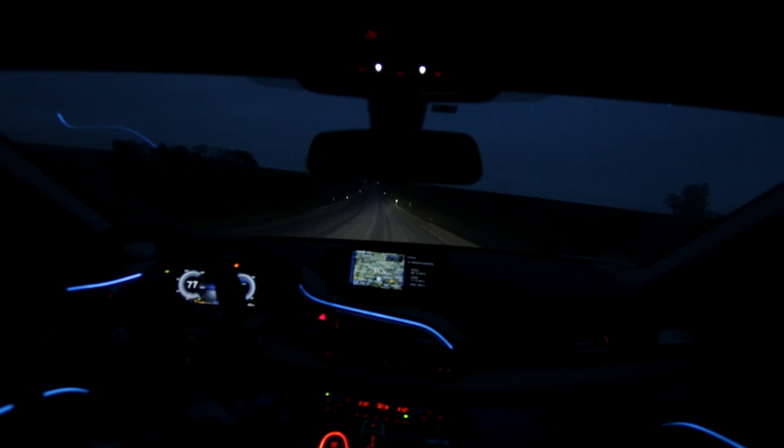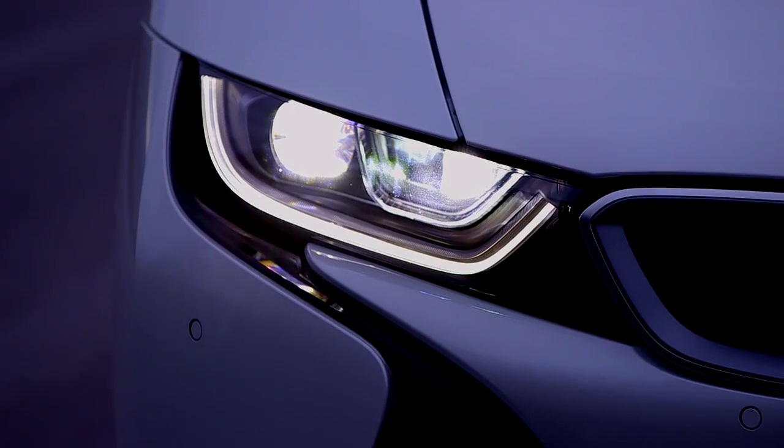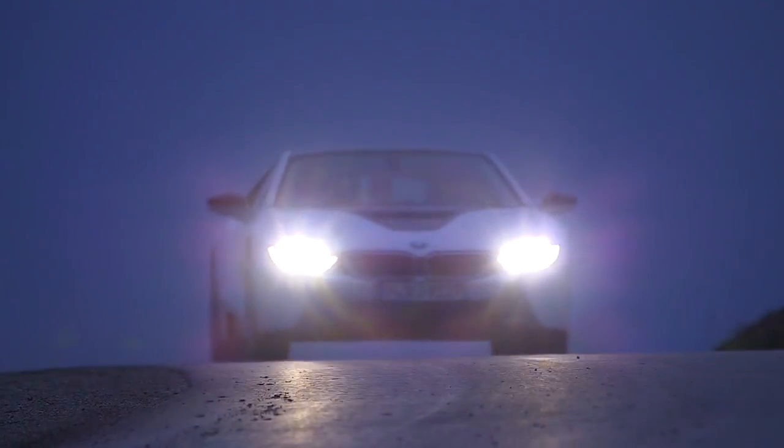With foresight into a new era of vehicle lighting, the BMW laser technology — a guarantee for the most effective and efficient high beams of all time.